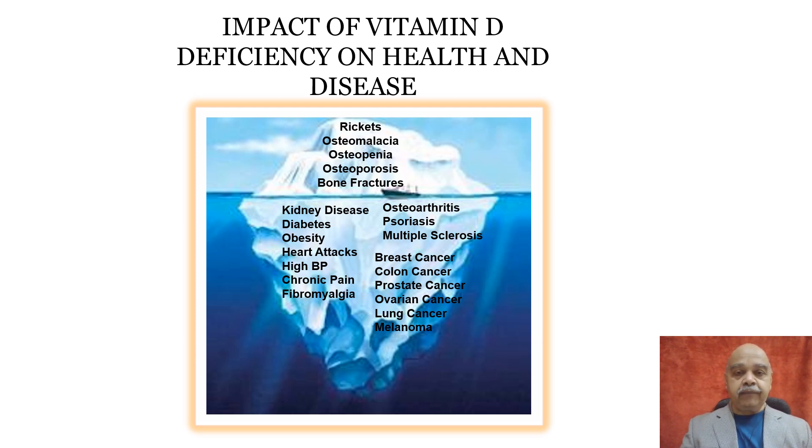All this has opened up a new avenue, and research has shown that vitamin D is associated with many more diseases — shown in the lower submerged part of the iceberg — such as kidney disease, diabetes, obesity, heart attacks, blood pressure, osteoarthritis, psoriasis, multiple sclerosis, and multiple cancers.